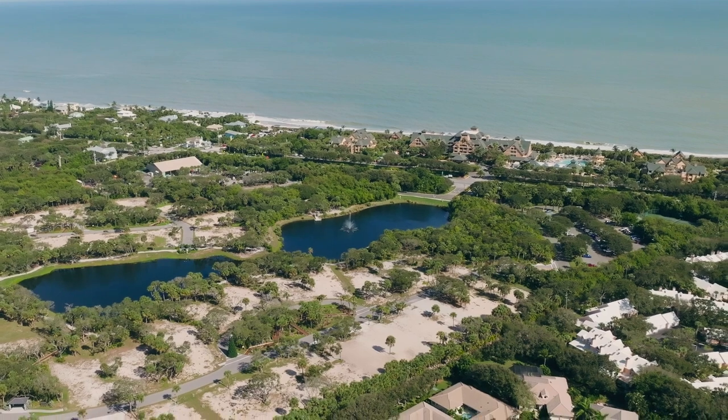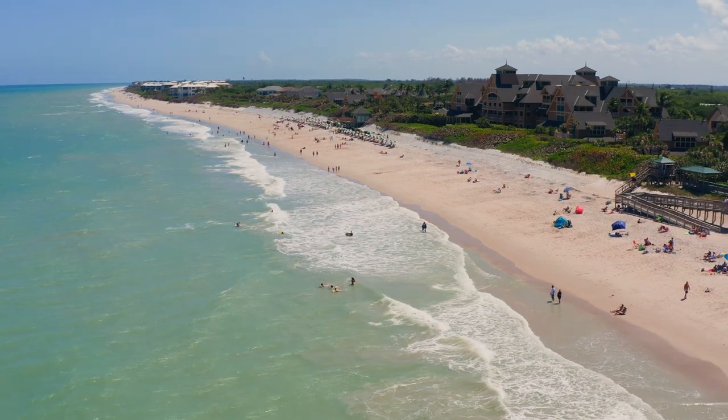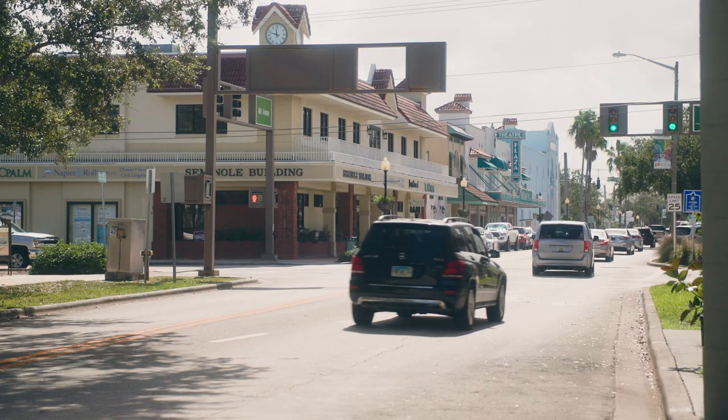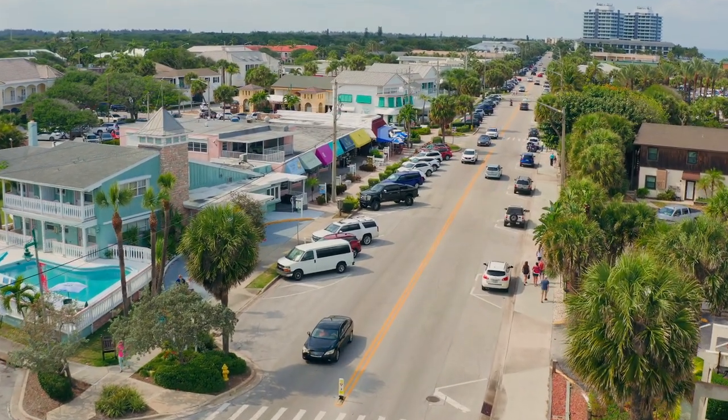Seaglass also comes with deeded beach access and a beach club right off of the Disney Vero Beach Resort. As far as location and accessibility, the community is very close to conveniences like Publix and small eateries within a five-minute drive just over the Wabasso Bridge. There's also going to be a new Publix going in just off of 510. It's about 10 minutes from the main area of Sebastian, about 20 minutes from Vero Beach's downtown, and about 15 minutes up the island from Vero Beach's Ocean Drive Shopping and Dining District.